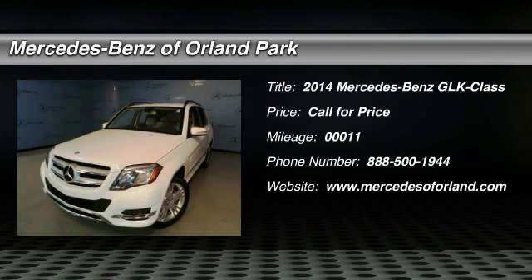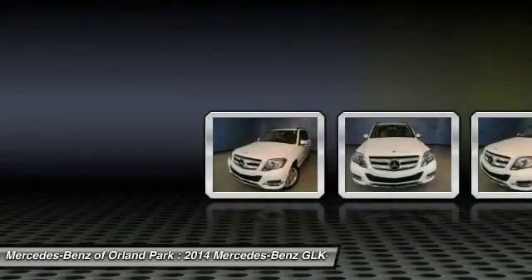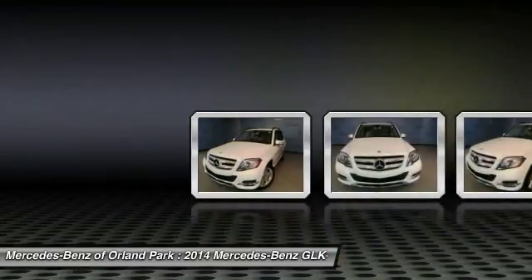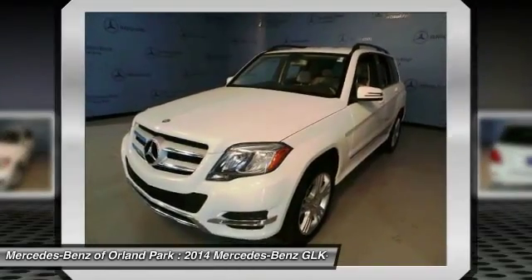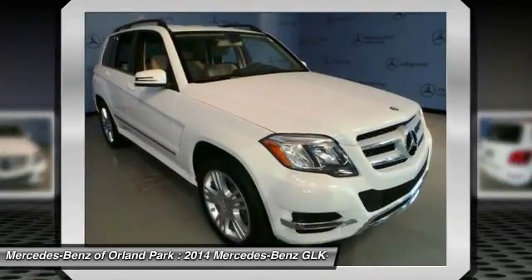The 2014 Mercedes-Benz GLK class. Based on the C-Class, the GLK joins the small upscale SUV class. Its smooth 268 horsepower 3.5 liter V6 delivers quick acceleration.